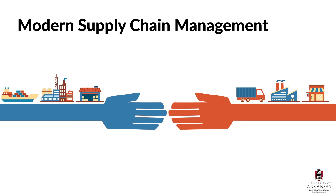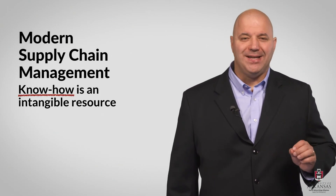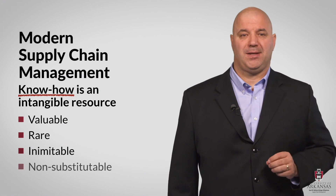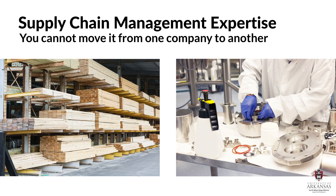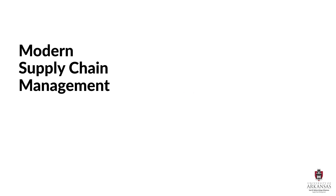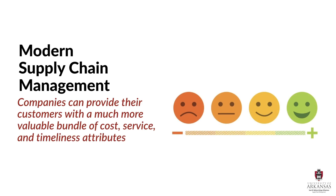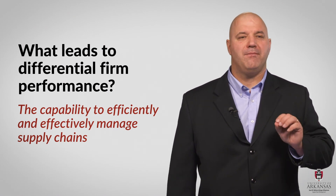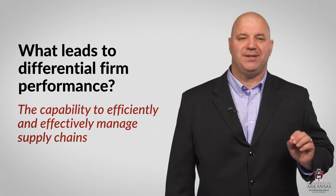We are still discovering all the benefits of communicating, collaborating, and coordinating about basic business processes across functional, corporate, and national boundaries. This intricate and nuanced know-how is definitely an intangible resource that is valuable, rare, inimitable, and non-substitutable. Supply chain management expertise is not prevalent, and you cannot just move it from one company to another. And yet, if you do eventually crack the code and manage supply chains well, companies can provide their customers with a much more valuable bundle of cost, service, and timeliness attributes. The capability to efficiently and effectively manage supply chains is a strategic resource that drives differential firm performance.